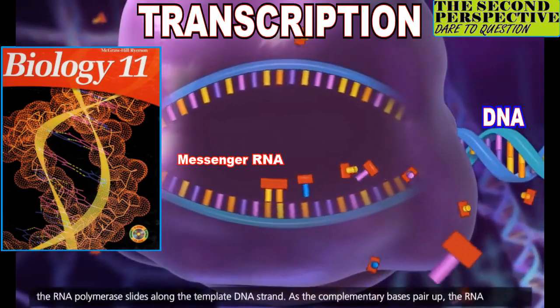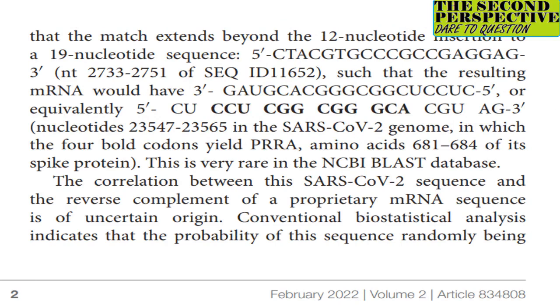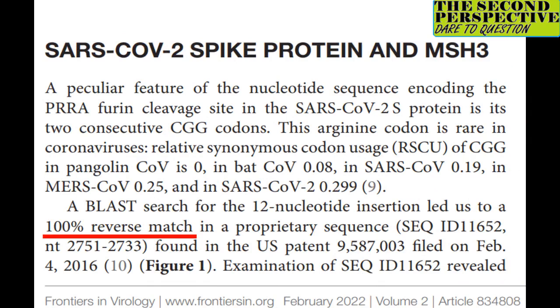We are likewise utterly flabbergasted, but what we do know is that according to high school biology, mRNA can also come from DNA through a process known as transcription. According to the authors, hypothetically speaking, SARS-CoV-2's unique FCS sequence can be made from a DNA template that looks like this. Upon expanding their search to DNA, the authors found a 100% match: Sequence ID 11652, located in U.S. Patent 9587003, which was filed on February 4th, 2016.